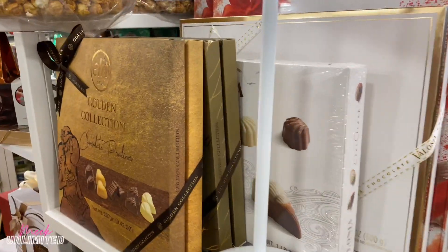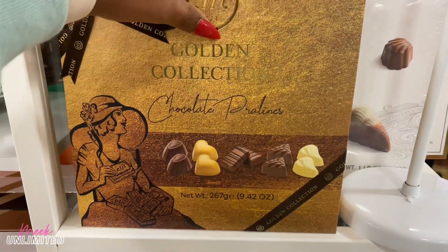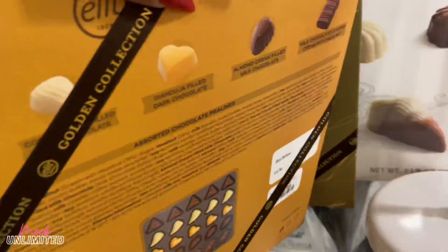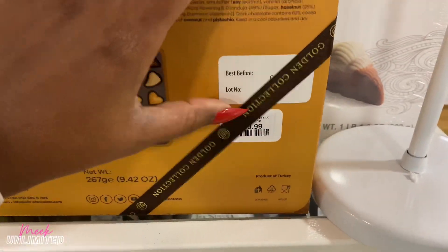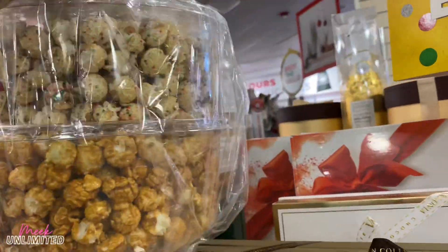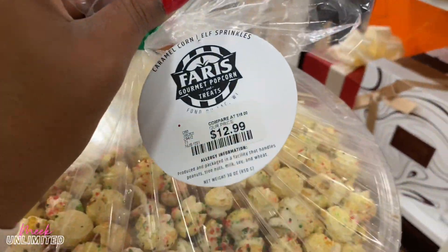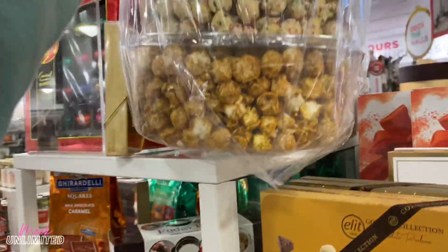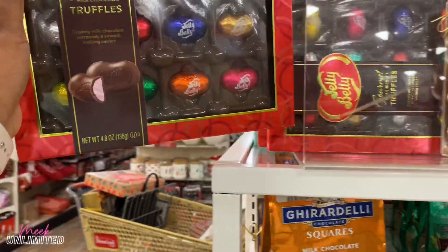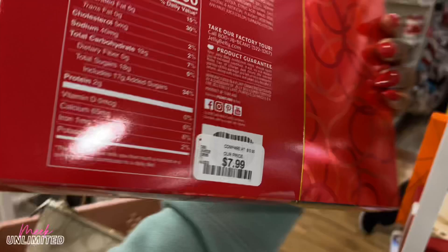We have some more chocolate gift sets right here — Golden Collection Chocolate Pralines, $9.99 for that. Love this popcorn — gourmet popcorn — $12.99. And they have some Jelly Belly gourmet milk chocolate truffles here, priced at $7.99.